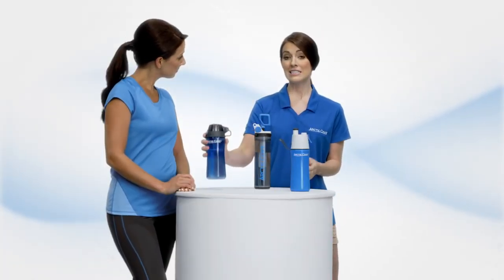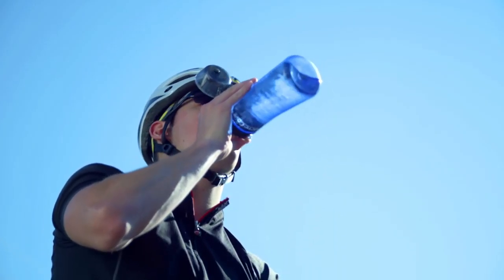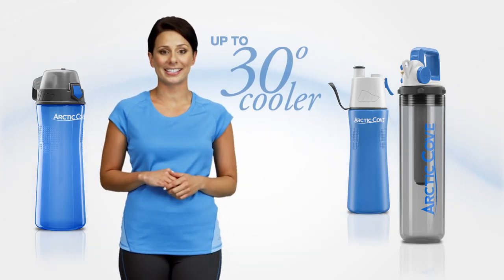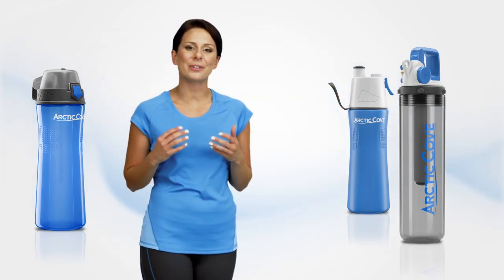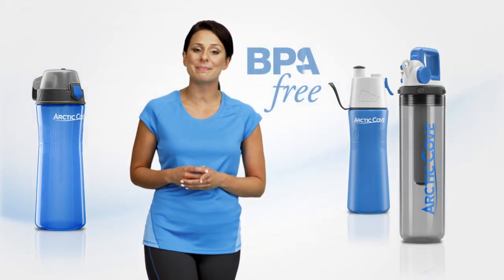It also has a convenient pressure release valve. This is a 22-ounce sports bottle. It has a flip-top to keep debris away from the drinking surface. Arctic Cove misters can reduce the air temperature up to 30 degrees. They all have ergonomic designs that feel good in your hand and transport easily. And they are BPA, BPS free.